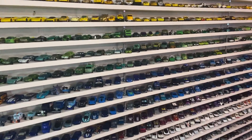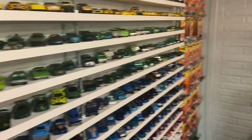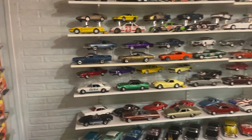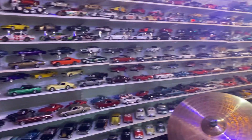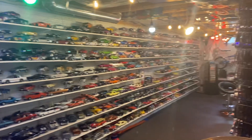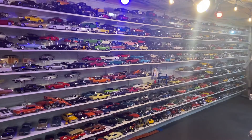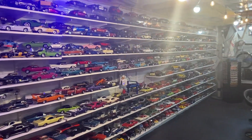So when your eyes focus on these little cars and then you look right next to them to the shelves with the big cars on them, the big cars just look huge. We'll go through another tour with those big cars another time. But thanks for taking a look.